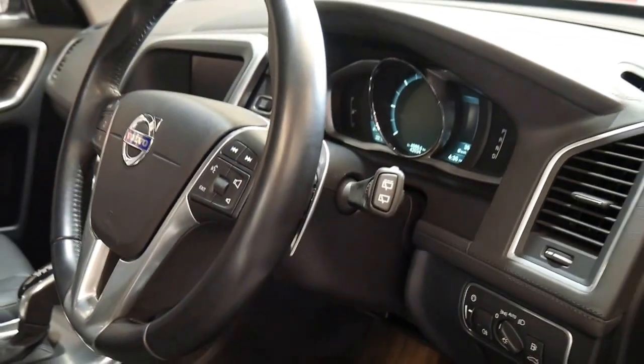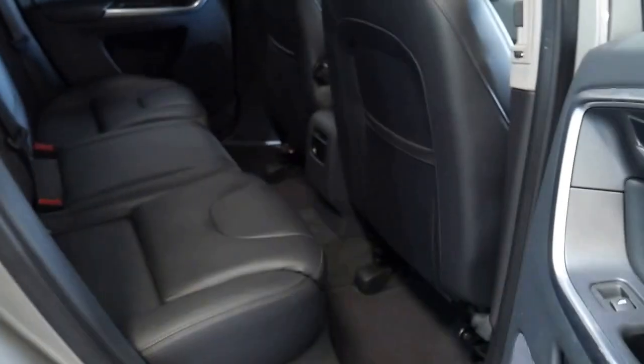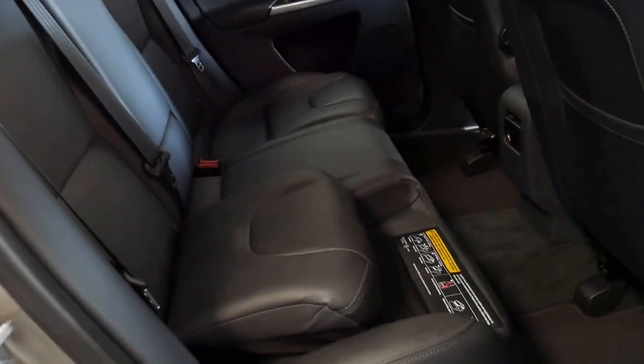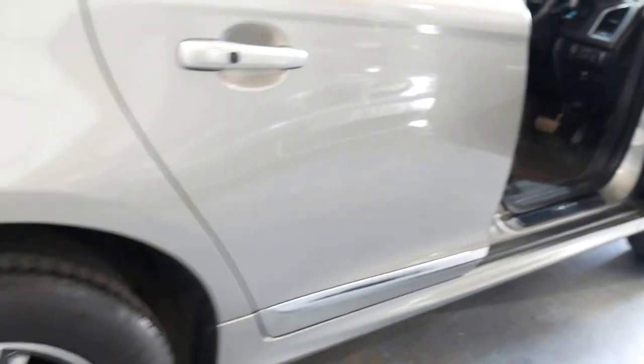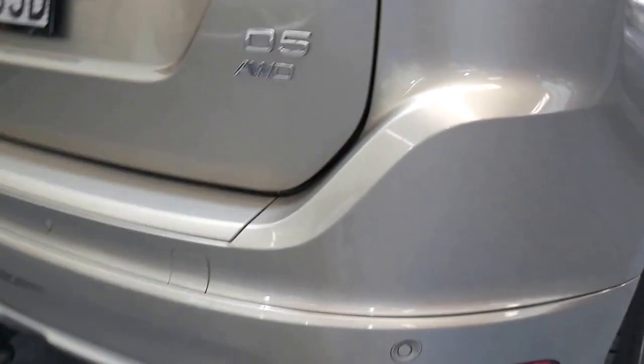Leather-bound steering wheel, factory navigation, reversing camera, Bluetooth, keyless entry, keyless start — and by the way, it does have the two original keys. You've got the little booster seats there so that kiddies don't have to travel in their big boy or big girl seat — they've now got one built into the car. Factory tow package with reverse camera and parking sensors all round.